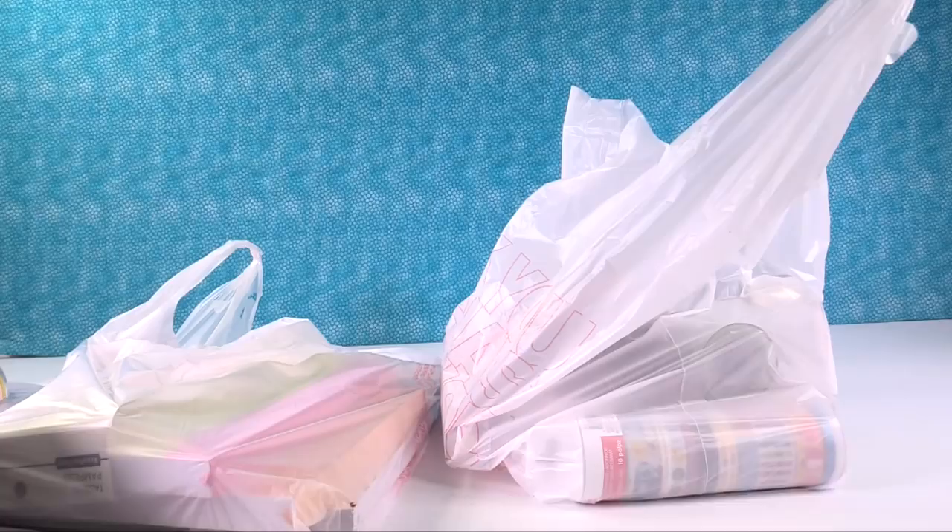I also have some stuff off to the side from Etsy and other places, so I will show you that as well. But let's go ahead and get started. I'm going to pull this bag down and we're just going to get started looking at everything.